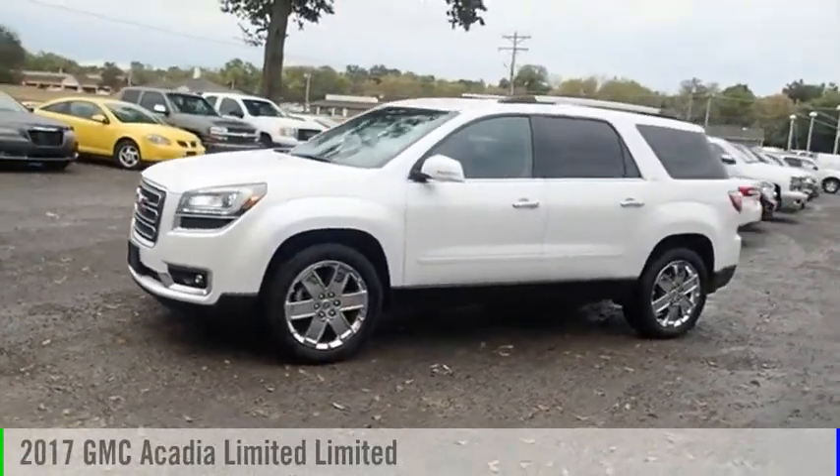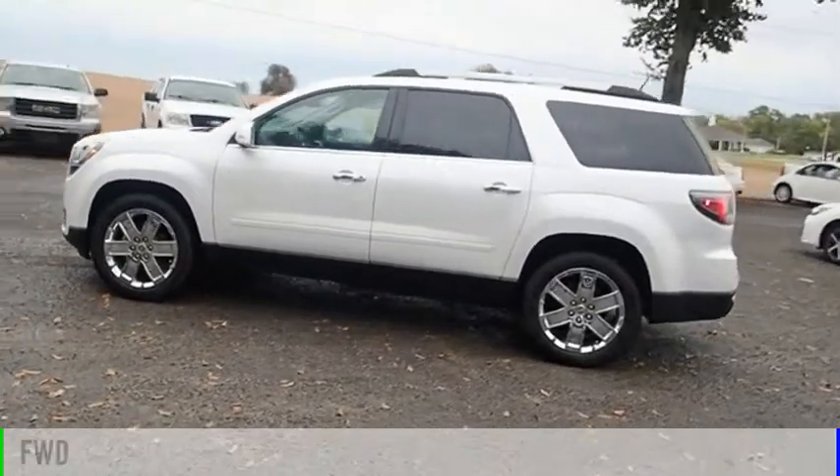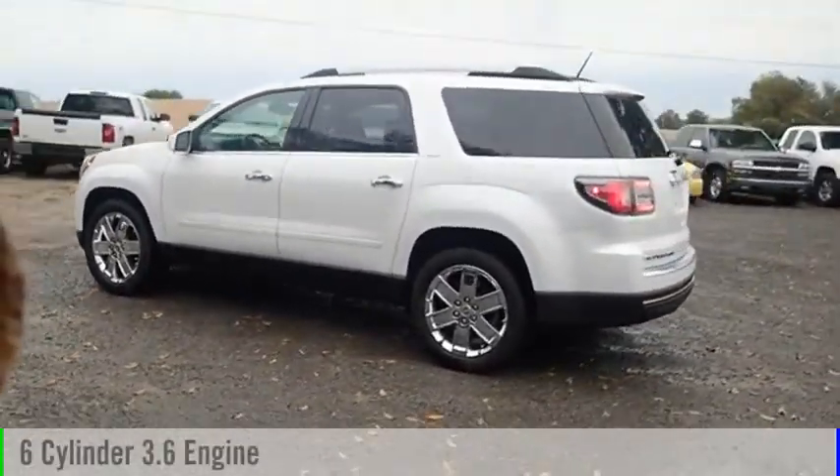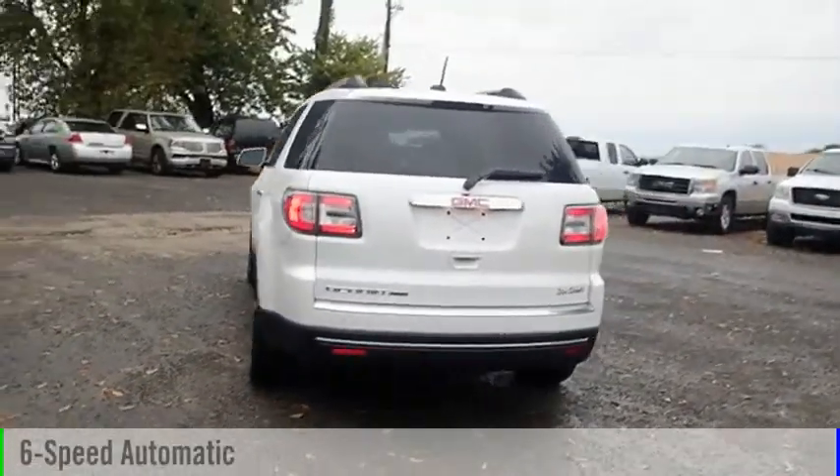You are going to love the 2017 Acadia. This vehicle is powered by a front-wheel drive, six-cylinder, 3.6-liter engine, and comes with a six-speed automatic transmission.